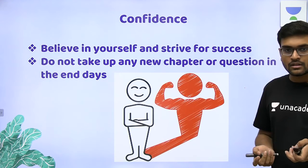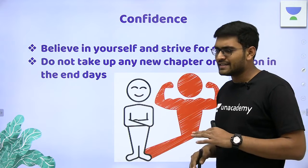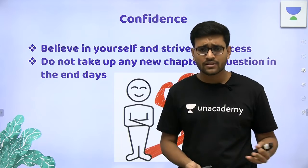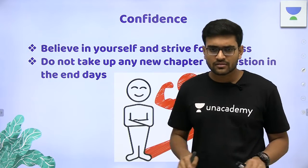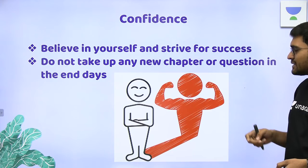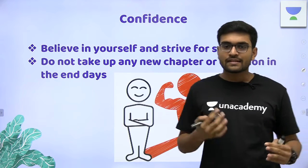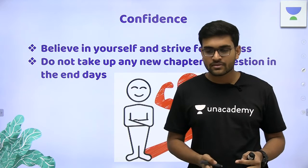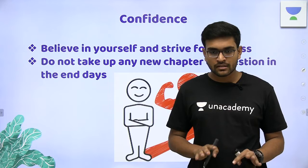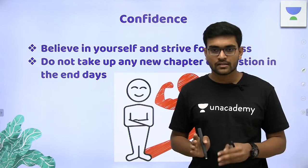Confidence is the most important thing — confidence in yourself. Do not listen to negative thoughts. Focus on your main exam. And the most important thing is: do not take up any new chapter or questions in the last days before the exam. There is no benefit in starting new topics at the end. Whatever you have prepared should be revised and strengthened in those last days.